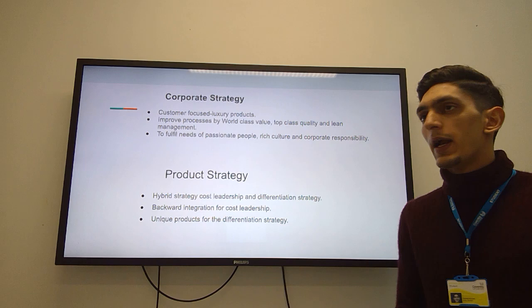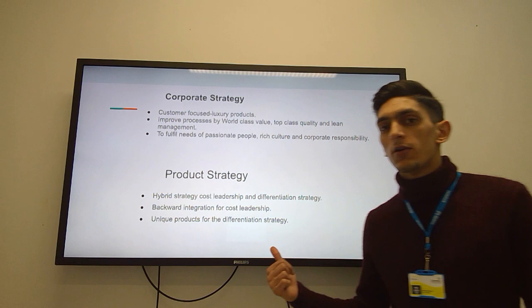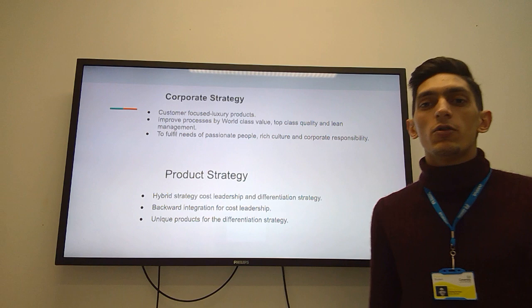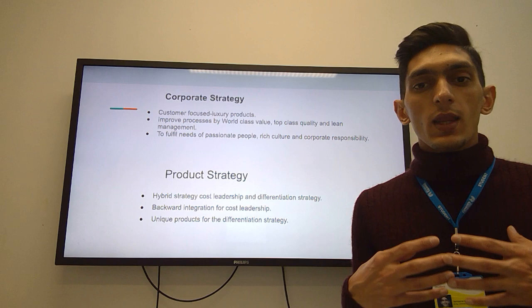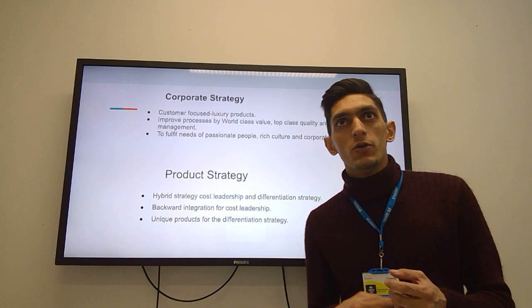Their market is basically rich people and they also have corporate social responsibilities as a high priority. The product strategy for Aston Martin is a hybrid strategy — a combination of cost strategy and differentiation strategy. They achieve cost leadership through backward integration by producing their own products, and achieve differentiation by producing unique products through their design and technology.